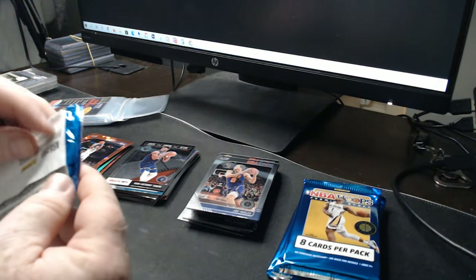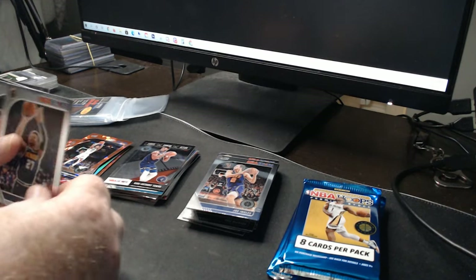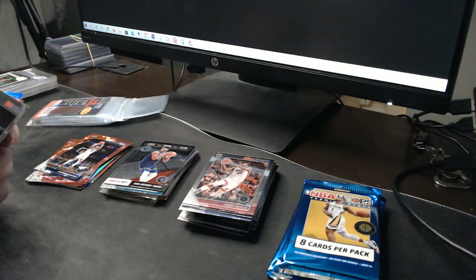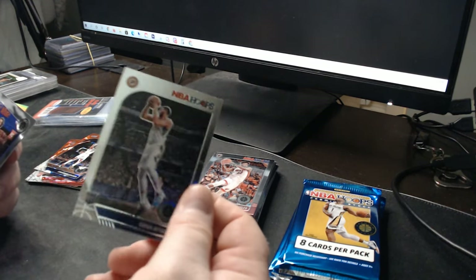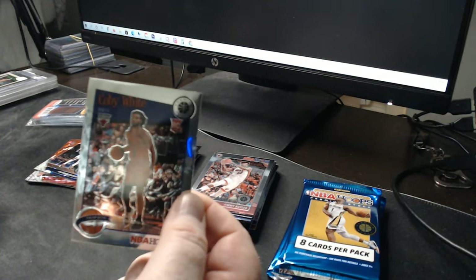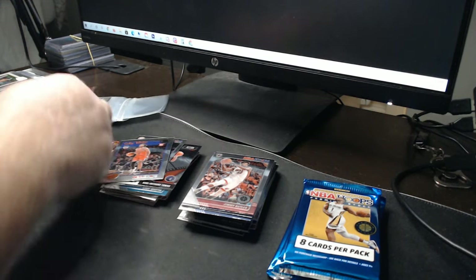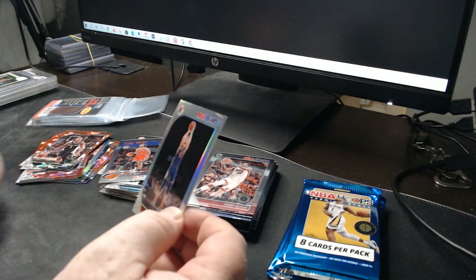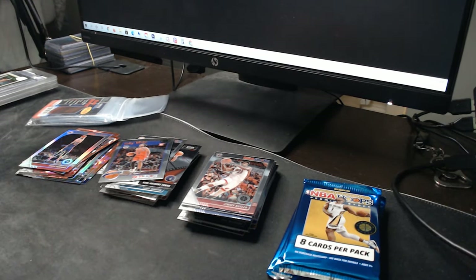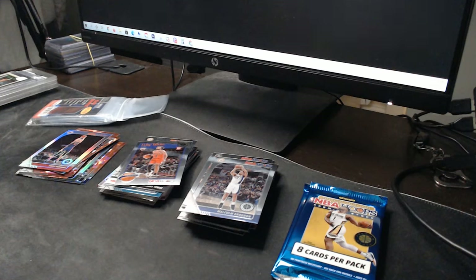Getting into the short-print packs — pack number six. Jamal Murray, Kent Bazemore. You can see the thicker stock cards — very nice. Malcolm Brogdon, Goga Bitadze rookie. Coby White rookie as well — tribute. Cracked ice: Lonnie Walker Jr. And Anthony Davis — oh, that's a silver! You can see yourself in it like a mirror. Beautiful cards, very beautiful cards.